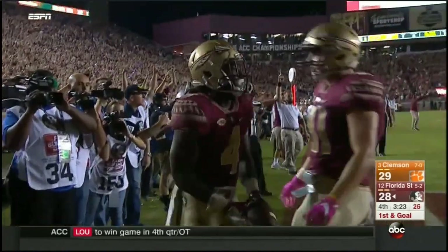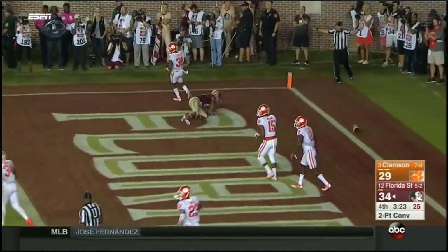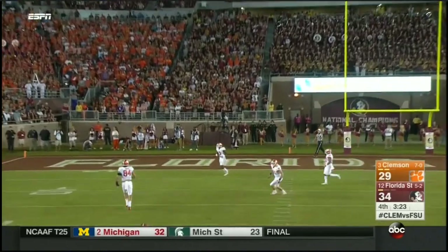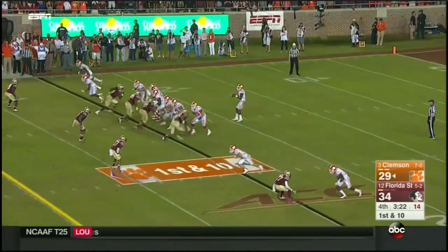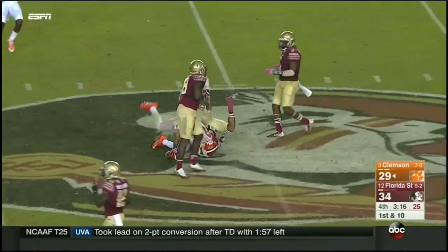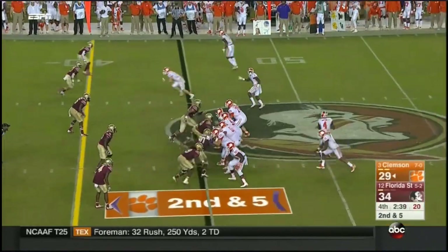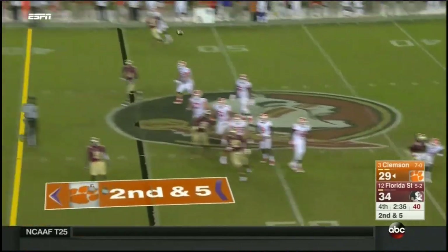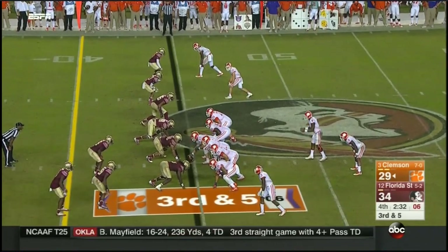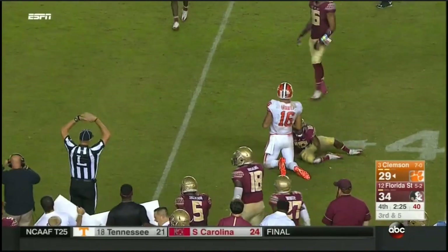Florida State reclaims the lead. Rudolph had a tough night — only one catch. Watson with his hands on the ball with a game on the line and a touchdown can win it. Watson delivers to Leggett streaking free. Gallman barrels forward. Watson backpedaling, just throws it away — nobody open. Scott in motion. Seminoles rush only three and Watson has time, delivers a strike for a first down to Leggett again.